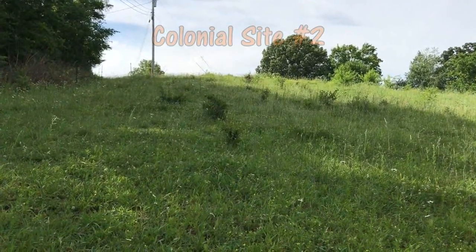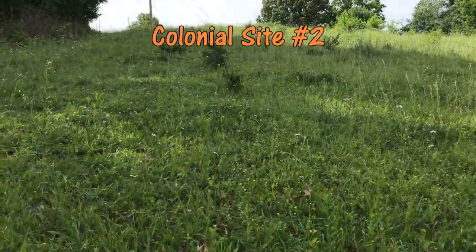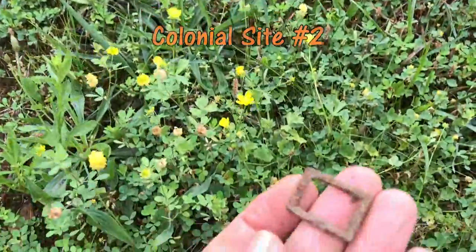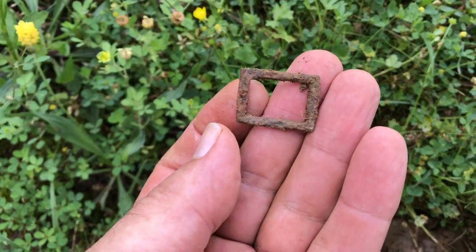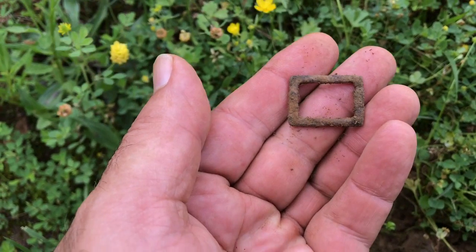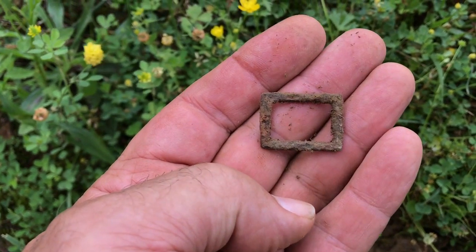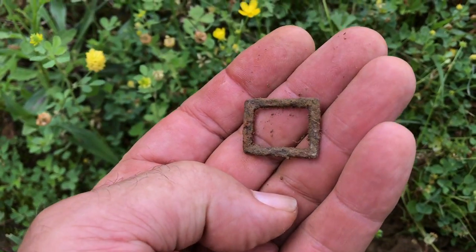I've got a colonial house right on top of that hill right there that I've hunted quite a bit over the past two or three years. I'm down the hill from it and found a nice little square buckle. I don't know what that would have gone on, but that's a nice relic.